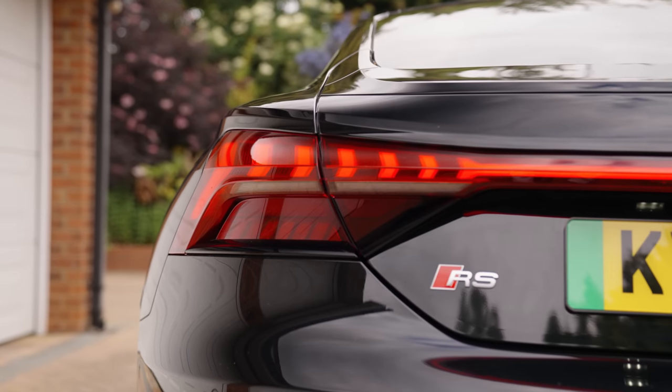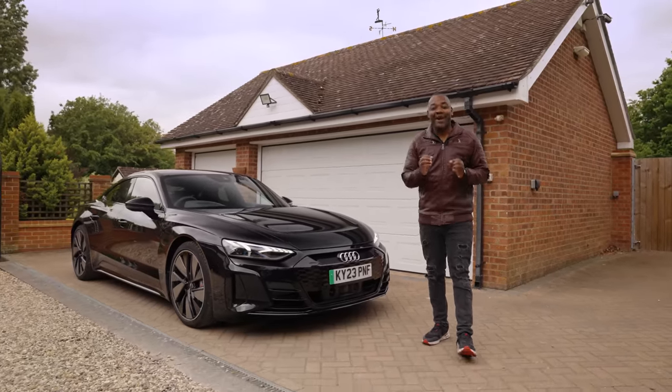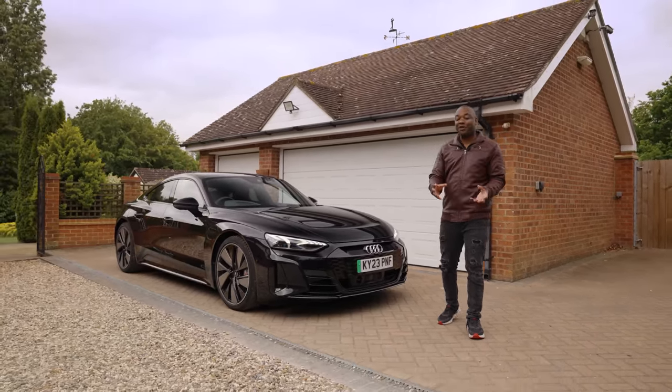It is quite a lovely looking car, isn't it? The GT is beautiful to look at. The problem I have with it though, like I said, is with the spec.